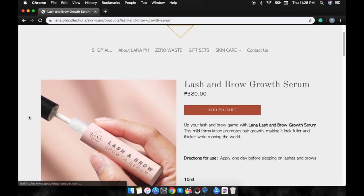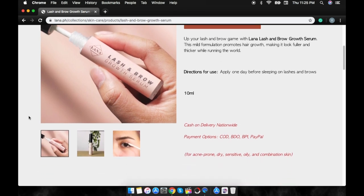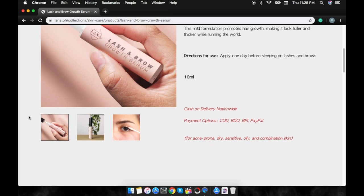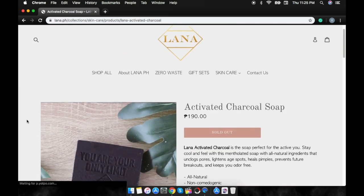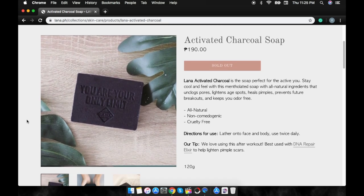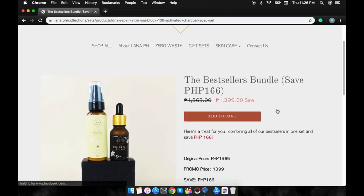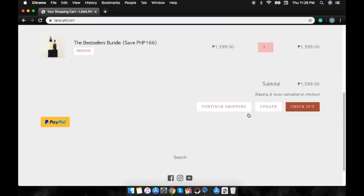The next product I love from Lana PH is their Lash and Brow Growth Zero. This retails for 380 pesos, and you only need to apply it once a day before sleeping on lashes and eyebrows. If you want to be ahead of your brow game, then definitely this product is really good for you. The next product from Lana PH that I use on a daily basis is the Activated Charcoal Soap. This soap is also all-natural, non-comedogenic, and cruelty-free. The bundle I highly recommend is the Best Sellers Bundle, which retails for 1,399 pesos. To shop, just click the product and hit the checkout button.